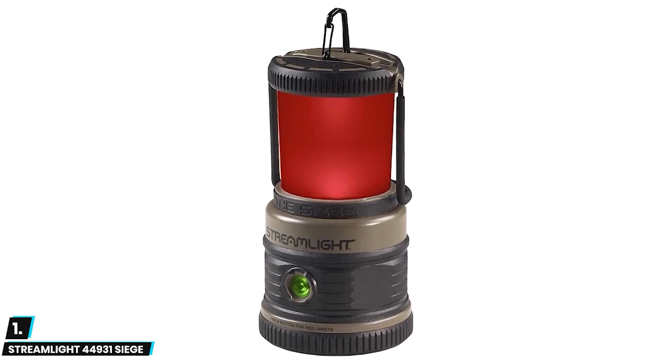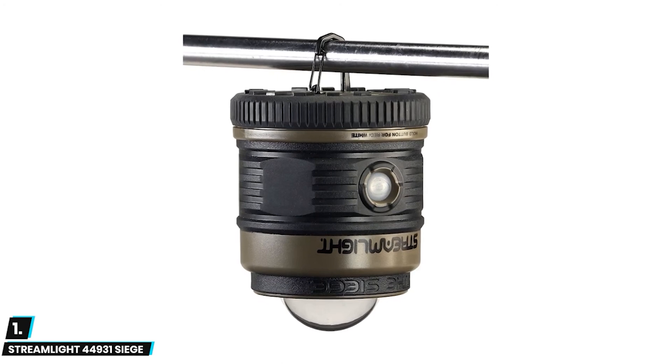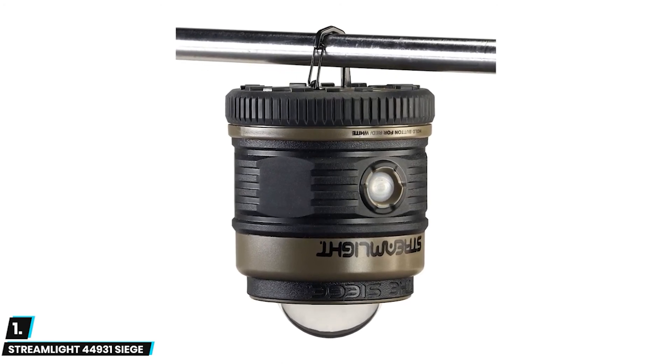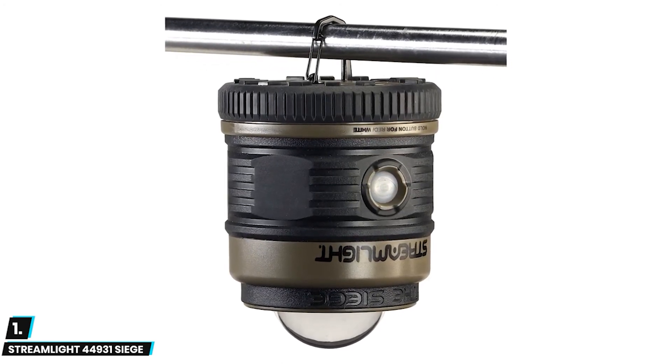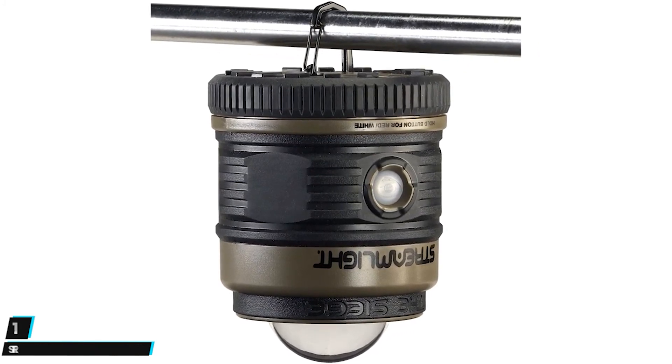It has an IPX7 rating and is waterproof up to one meter of submersion, and it floats so it can provide maximum brightness even in the heaviest rain. This lantern has incorporated D-rings on the top and bottom to hang it in either inverted or upright positions, allowing you to hang it almost anywhere.